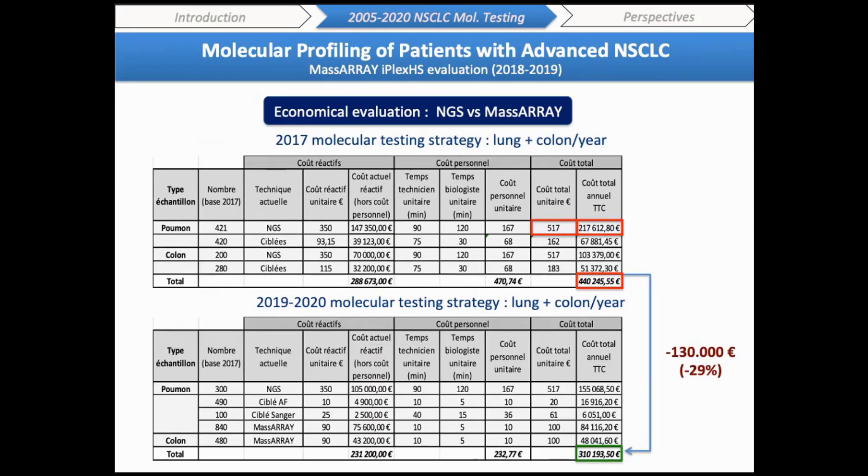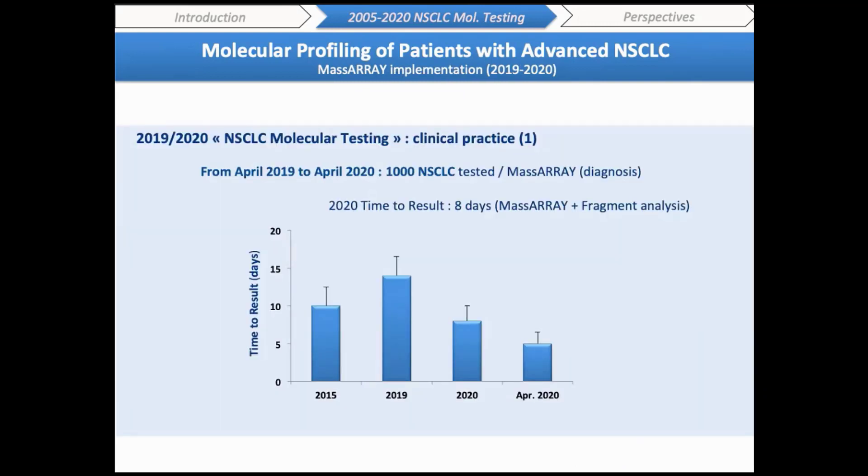Regarding cost impact, calculated based on our 2017 activity for lung and colon cancer molecular testing representing more than 80% of our diagnostic activity, we estimated that MassARRAY implementation could reduce our costs by nearly 30%, representing 130,000 euros per year. We initiated this new diagnostic strategy in April 2019, and the economic data are now being evaluated by our administration. MassARRAY implementation also had a major impact on the workflow, with the time to result decreasing from 14 days in 2018 to 8 days in 2020.